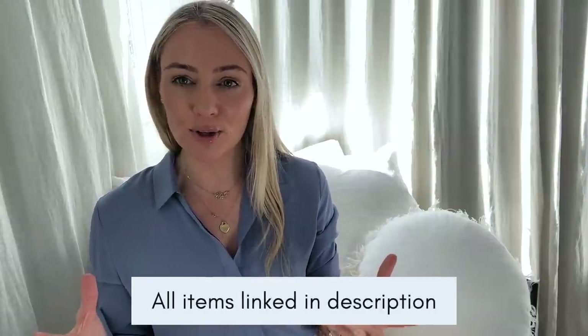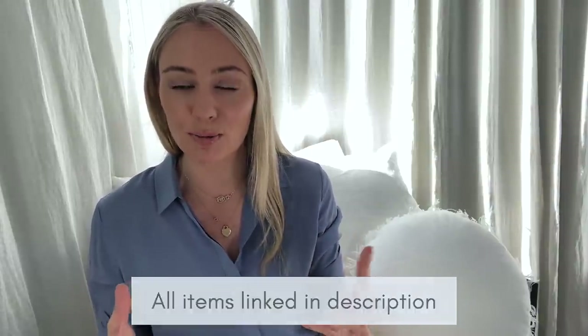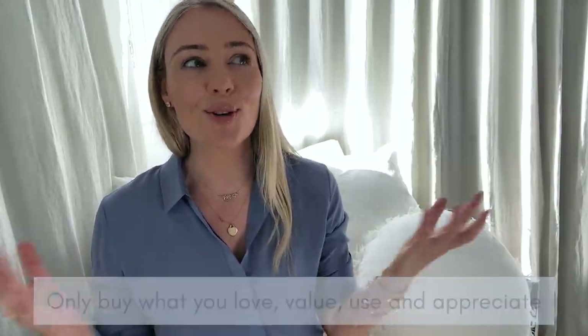I'm going to link in the video description box below all the items that I'm wearing so you know how to locate them and do your own research. But of course, follow my money mantra and only buy what you love, value, use and appreciate. All right, let's get started.